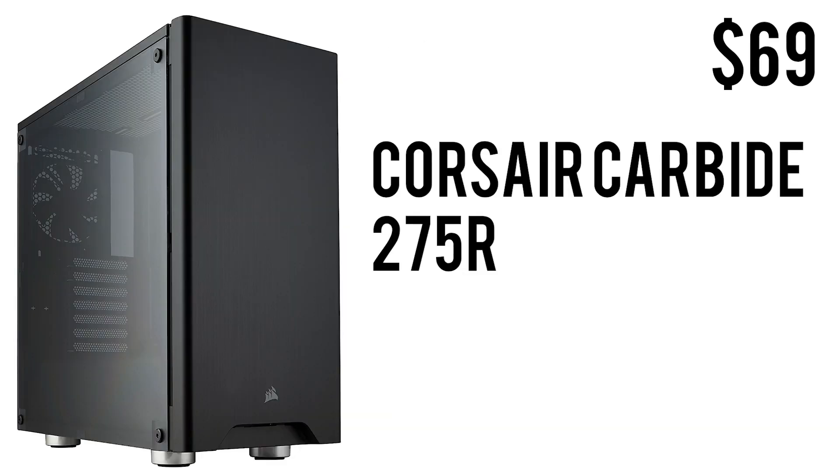To wrap up the build we have the Corsair Carbide 275R. In my opinion this is a really good minimal-looking case with a clear side panel — completely transparent so you can show off your parts. It is ATX mid-tower in form factor, has a lot of space, really good looks, very simple and not gamery. It has USB 3.0 and audio jacks, and for $69 what else can you ask for?